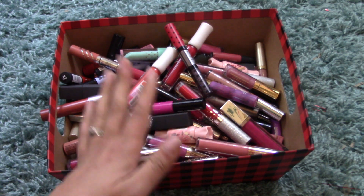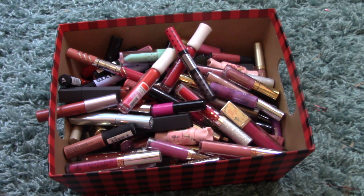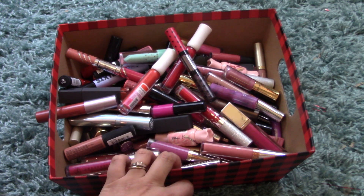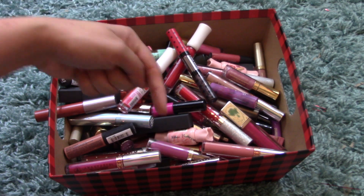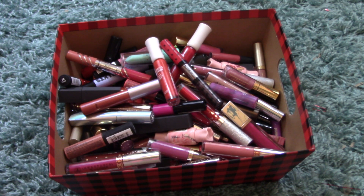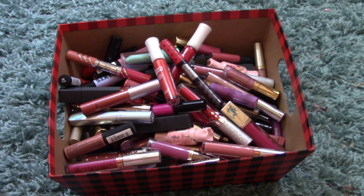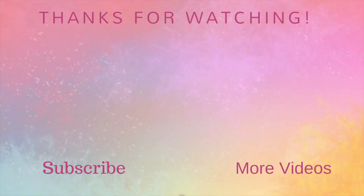So that was everything for my liquid lip product collection. I'm getting rid of nine products — either giving them away or throwing them away because they're expired and separated and not good anymore. If any of these are your favorites, let me know in the comments below. If you like this video and want to follow along on my no-buy journey, hit the little red subscribe button below, and if you want to be notified when I post new content, don't forget to hit the little bell next to it. We'll see you next time, bye!